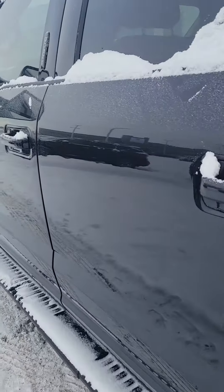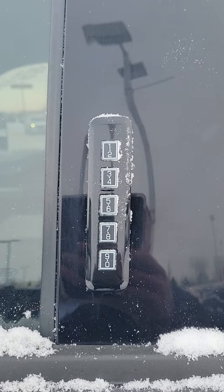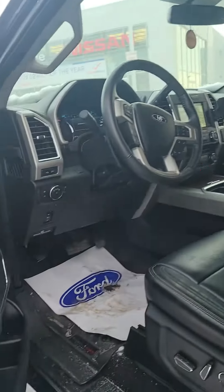It does have that keyless entry that Ford's known for, so you can lock your keys in the vehicle if you're going to the lake or something. I'm going to turn down the stereo here for a second.